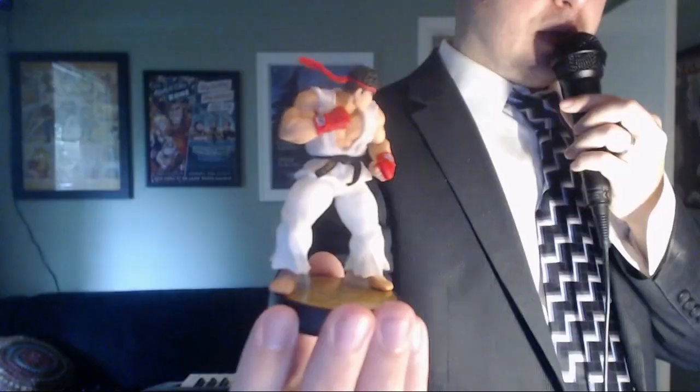In the Street Fighter movie, Ryu is played by Byron Mann, who turned in a stellar performance alongside beloved actors Raoul Julia and Jean-Claude Van Damme.